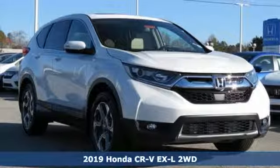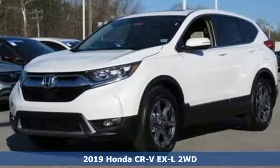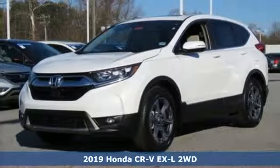It's the new 2019 Honda CR-V. Capability without compromise isn't a dream — it's a CR-V.